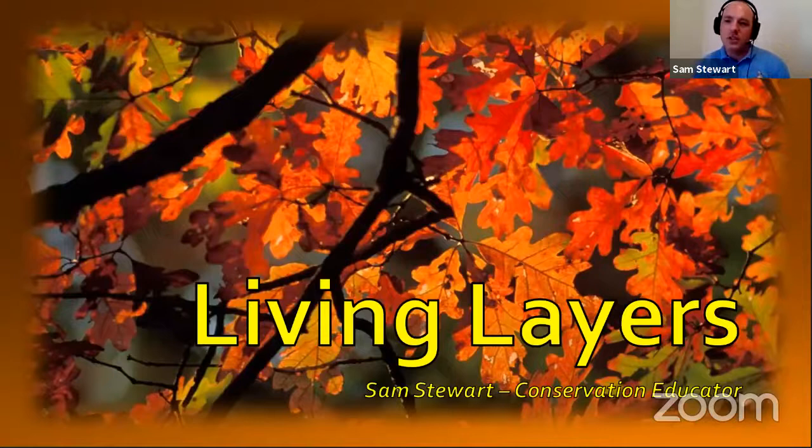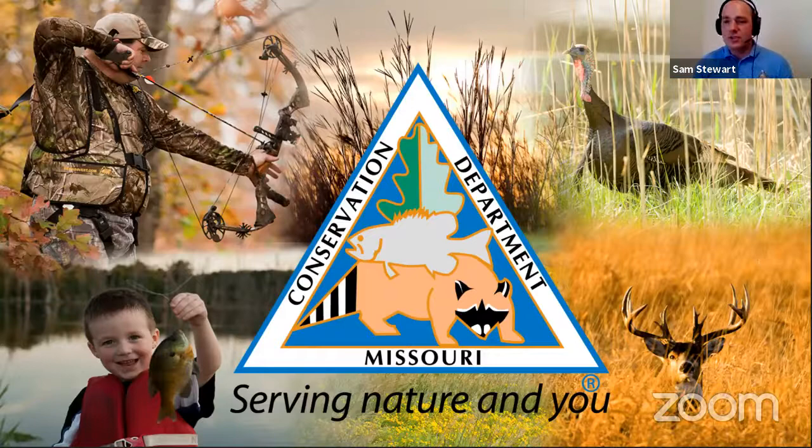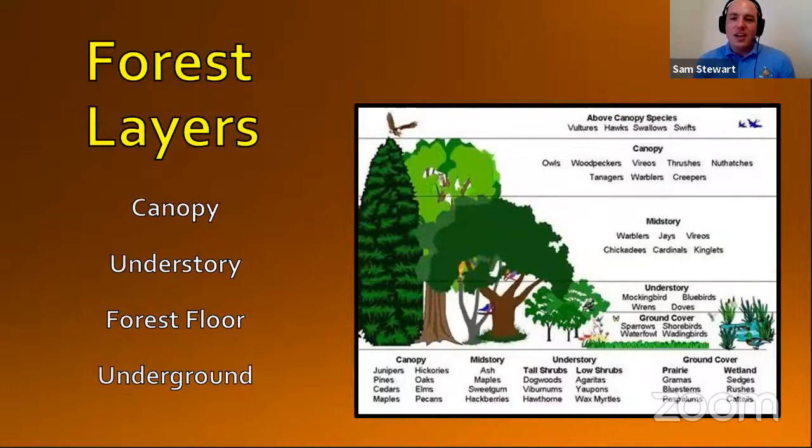Today's program is called Living Layers. Now if you get to enjoy the outdoors a little bit more this summer, check out some different things to do as far as paddling, hiking in the forest — there are many things to do and the Missouri Department of Conservation is here to help. There are layers to the forest. If we look at them in depth, we can really start to break them down. Today we're going to explore four basic layers of the forest: the canopy layer, the understory, the floor of the forest, and then we're going to go underground.